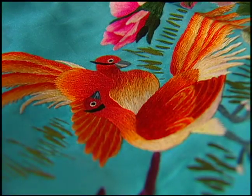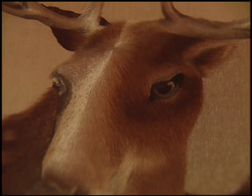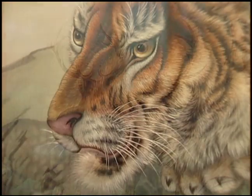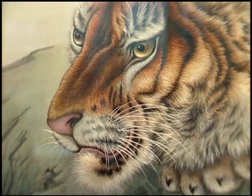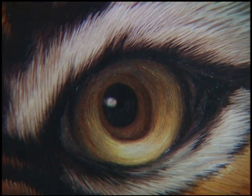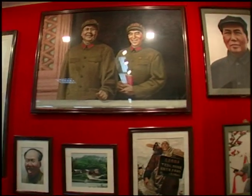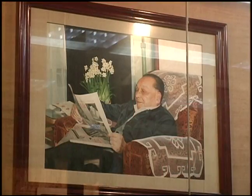They have developed here in Changsha different kinds of embroidery stitches that let them mimic paintings. They had portraits of people that you would swear were paintings, but they're actually just really, really fine embroidery.